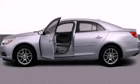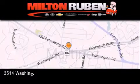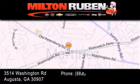Call and arrange your test drive today. Come experience the DriveTime Baby advantage here at the Milton Rubin Superstore.